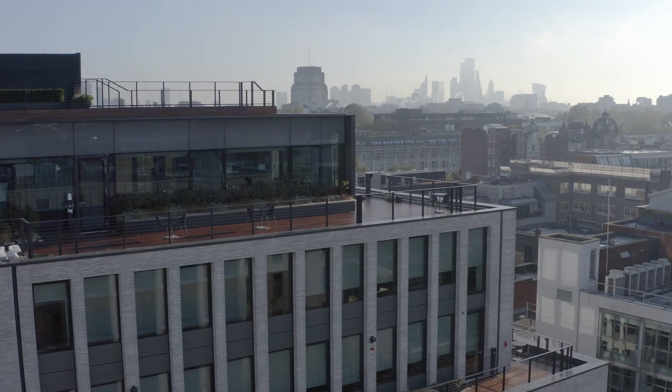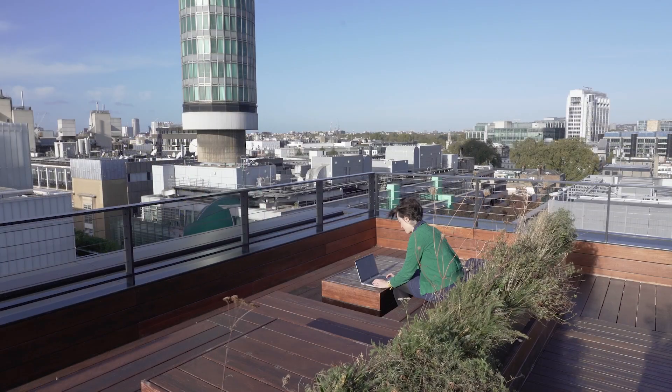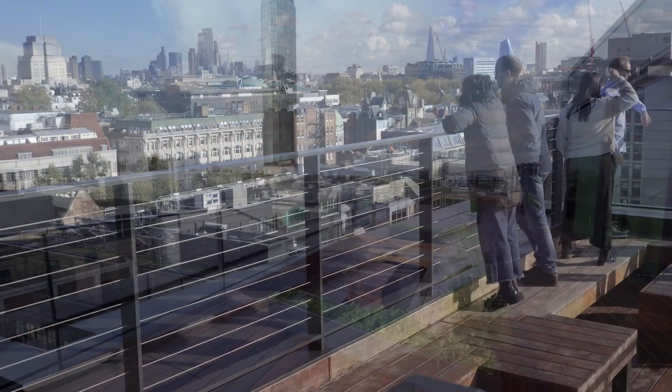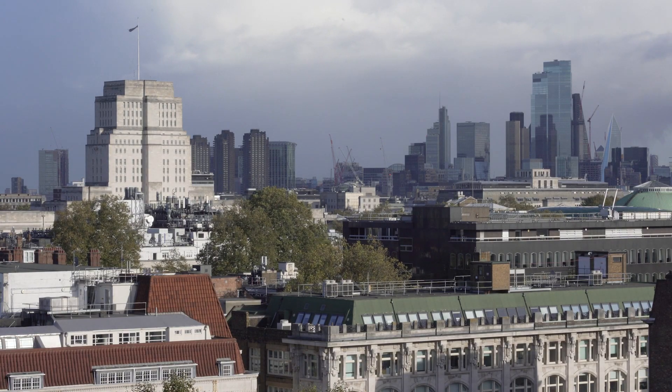There is also access to the outside via step-back terraces along the top and a communal rooftop terrace at the very top. This allows people who work within the building to get outside, access fresh air, and control their environment.